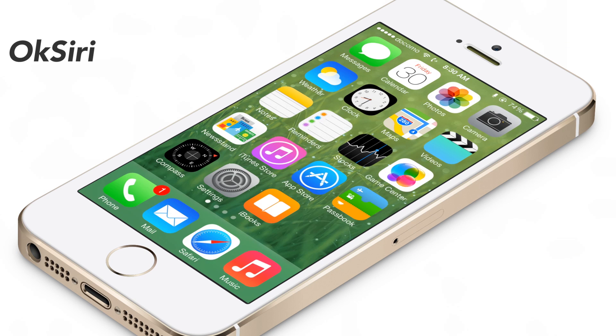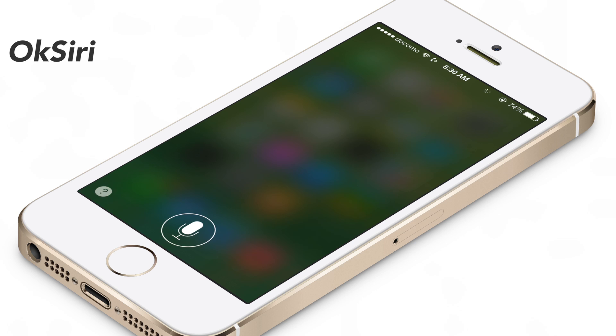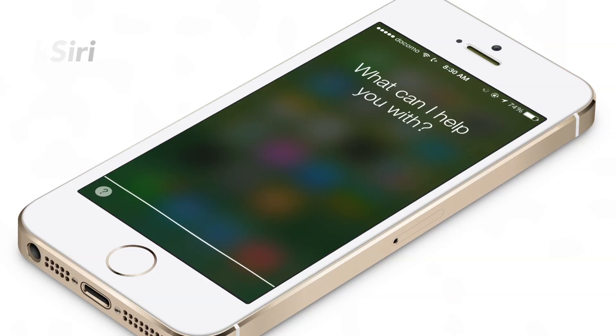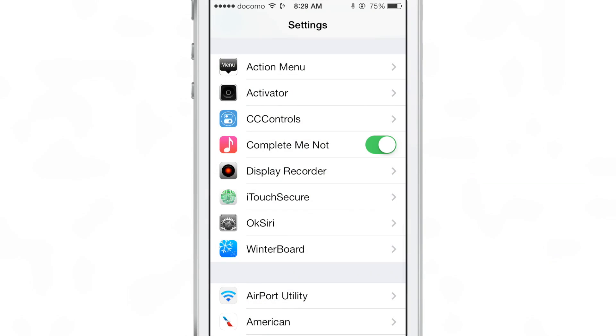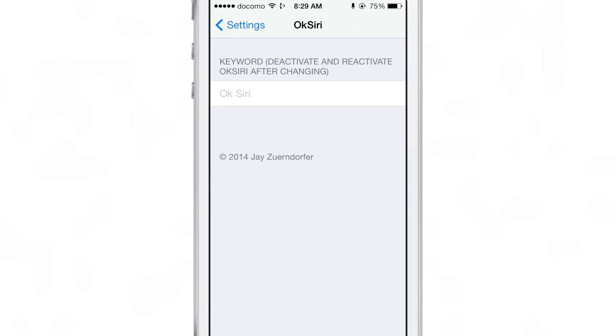Always-on voice recognition is one of the hallmarks of Android. It allows you to quickly and accurately search Google using only your voice. And the new jailbreak tweak called OK Siri basically tries to imitate that to some degree.